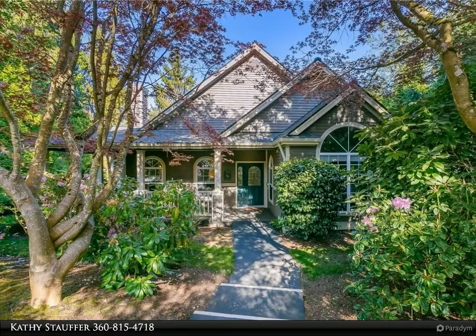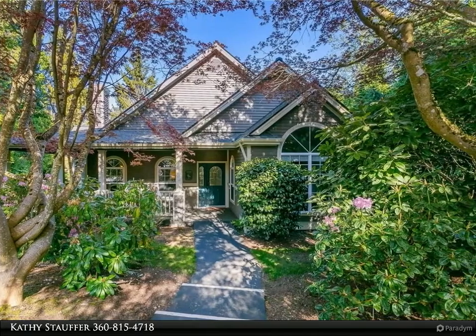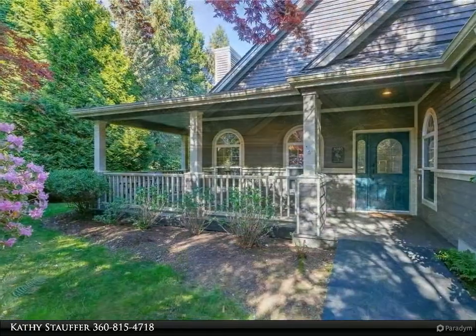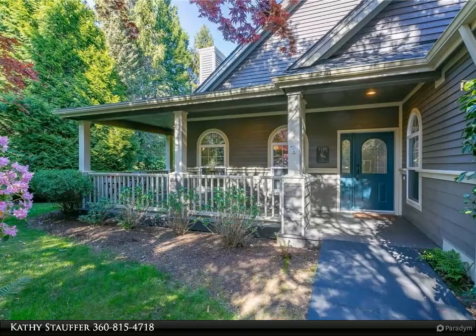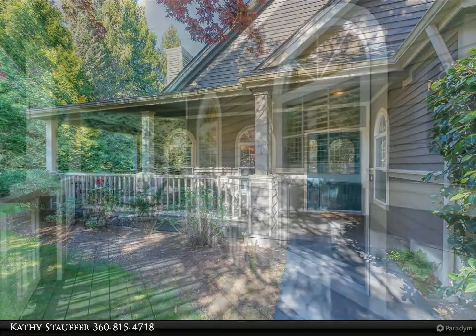This Windermere Real Estate/Whatcom Incorporated property video is presented by Kathy Stauffer. Charming classic custom-built cottage home in a park-like setting on a beautiful corner lot in Semiahmoo. Updated and remodeled, the mature landscaping creates privacy and a natural beauty surround from every window.